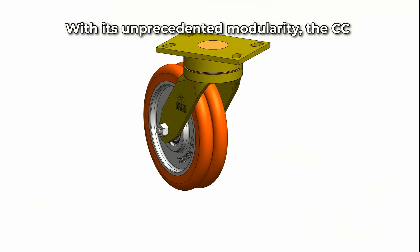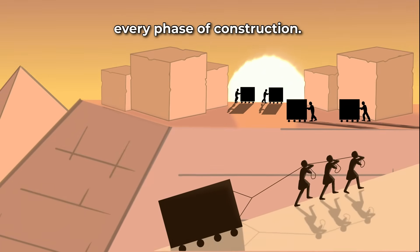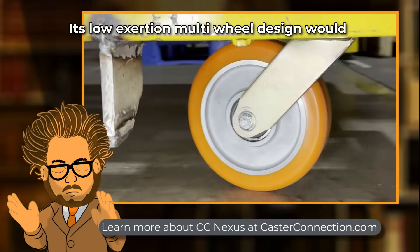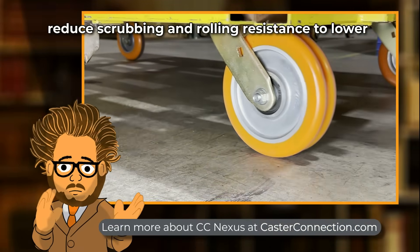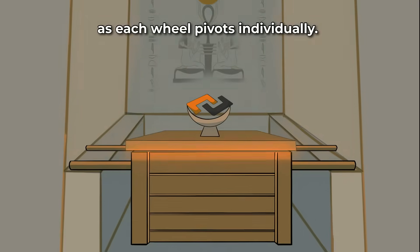With its unprecedented modularity, the CC Nexus could accommodate builders' needs during every phase of construction. Its low-exertion, multi-wheel design would reduce scrubbing and rolling resistance to lower push-pull, while allowing for easier turning as each wheel pivots.